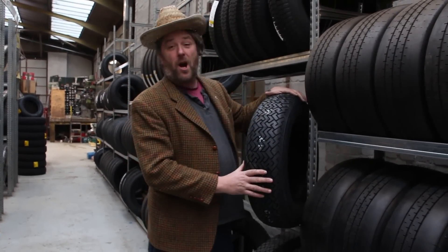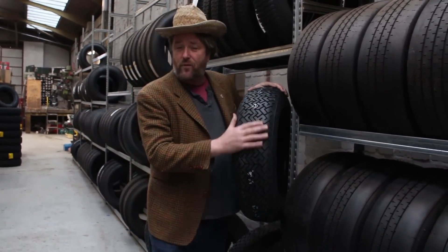Okay, so thank you for that, Terence. Here we are at Longstone Tyres, and this is the new fantastic news from the Pirelli-Cinterato range of tyres.